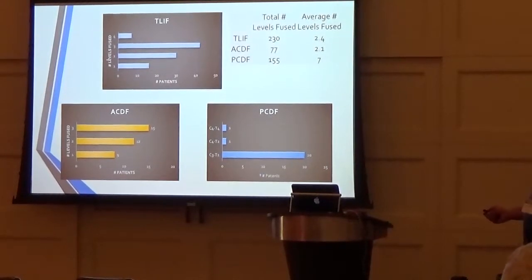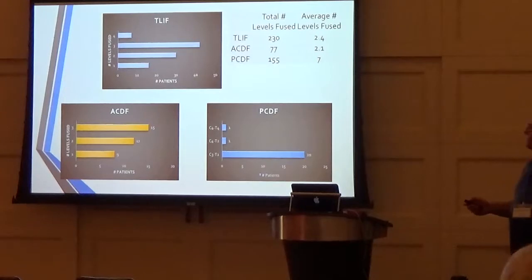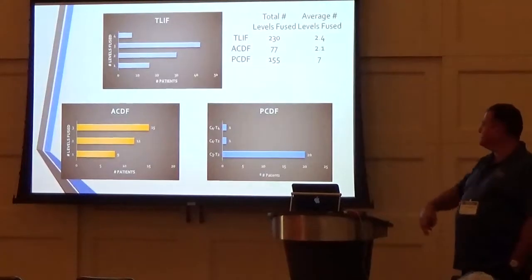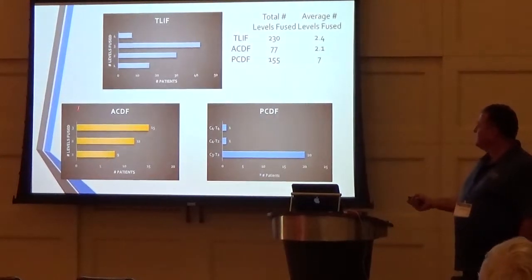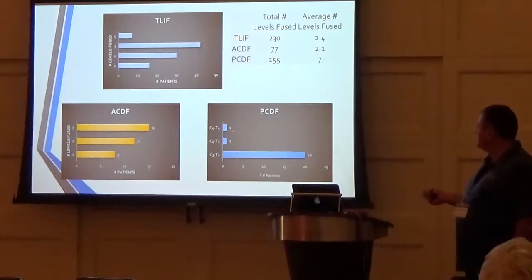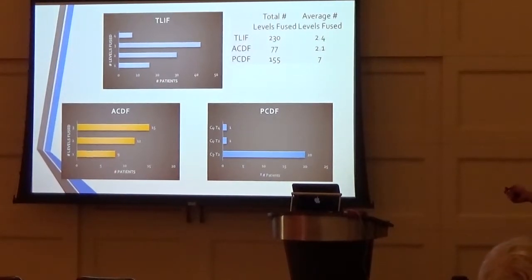For T-LIFs: 16 single-level, 32 two-level, 42 three-level, and 7 four-level. ACDFs: 9 one-level, 12 two-level, 15 three-level. PCDFs: most are C3 to C7, totaling 22. Our average number of levels fused for lumbar is 2.5, ACDF about 2, and PCDF approximately 7.